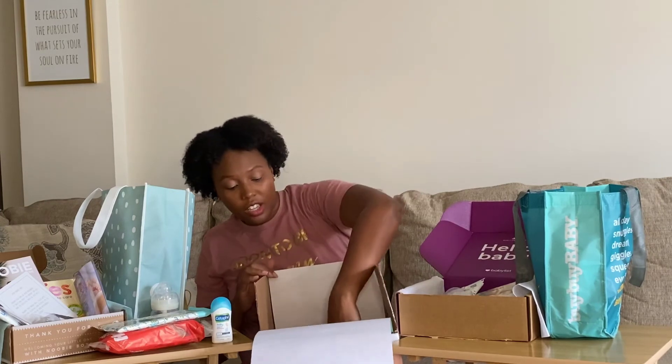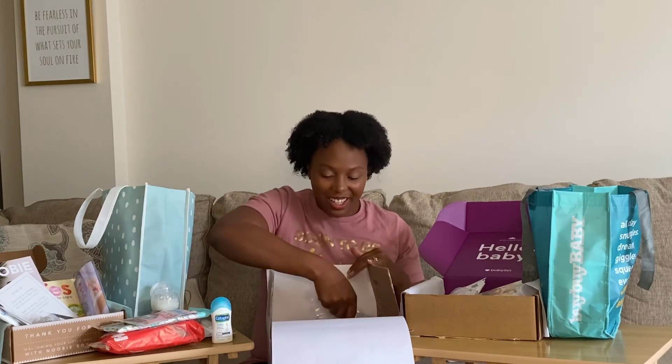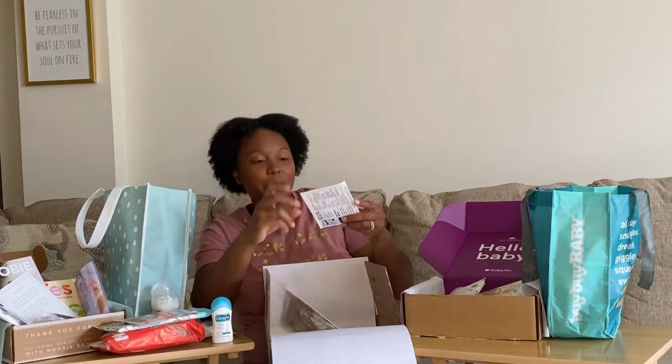The Amazon box also has Seventh Generation wipes — so now you can try both Seventh Generation diapers from Bye Bye Baby and their wipes from Amazon, perfect for sensitive skin babies. There's also a laundry detergent wash sample for baby clothes, and a mini sample of Aquaphor Diaper Rash Cream — actually the first diaper rash cream across all of these boxes, which is surprising.